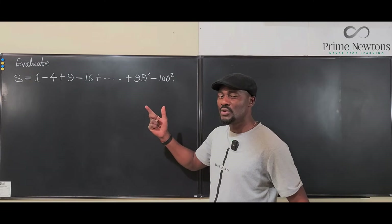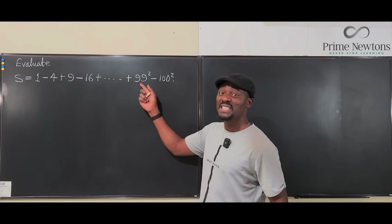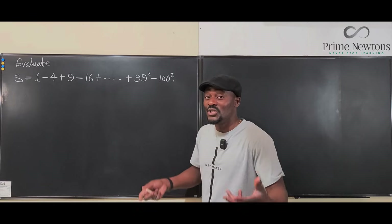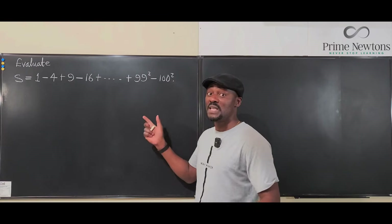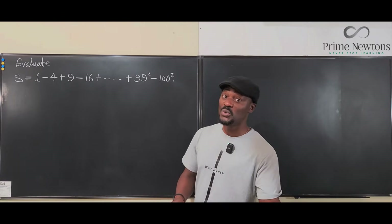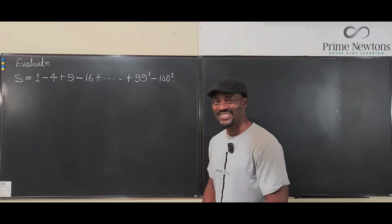How would a student be able to add 100 squared or subtract 100 squared from 99 squared? They don't even know 99 squared. But the concept is not for you to compute all of these numbers — it is for you to see a pattern and use what you've learned in school to answer the question. Let's get into the video.